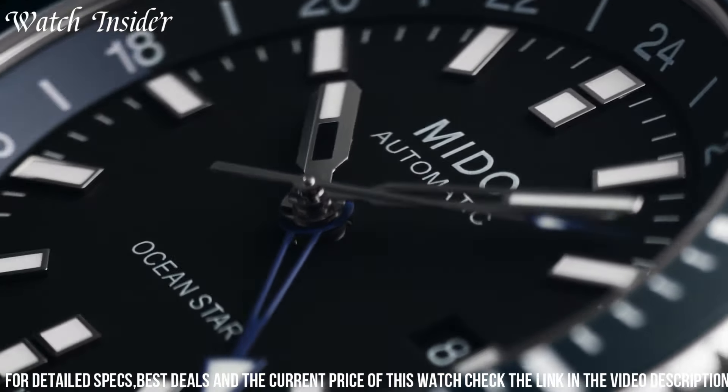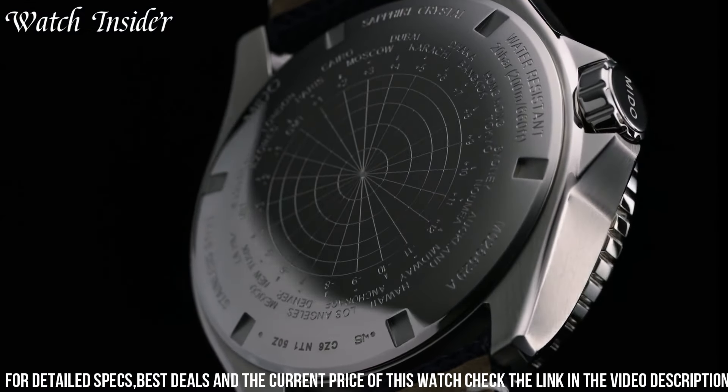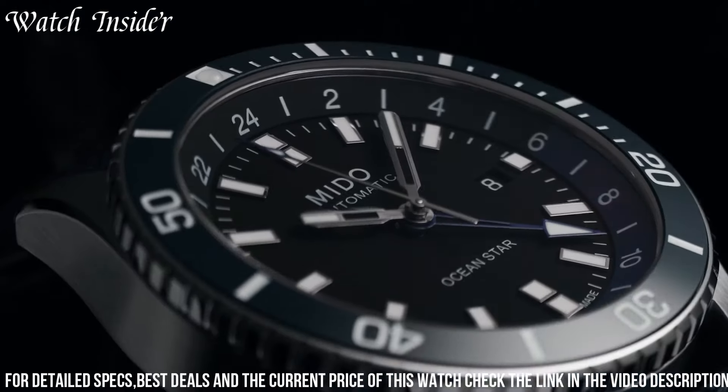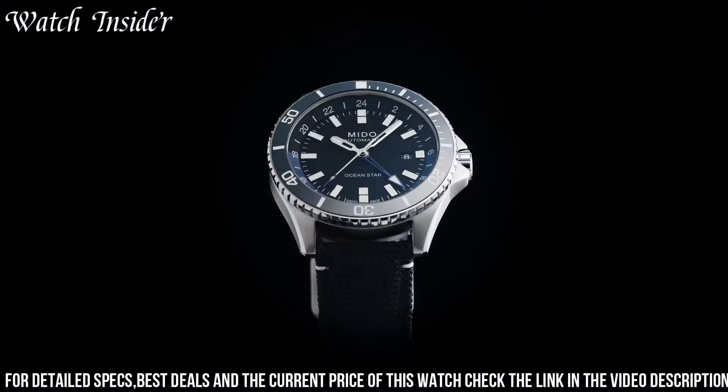Its black dial with luminescent markers and hands exudes a sense of adventure and legibility in any lighting condition. Powered by a Swiss automatic movement, it offers precise timekeeping and a GMT function, allowing you to track two time zones simultaneously. With a water resistance of up to 200 meters, it's perfect for water sports and diving. The Mito Ocean Star GMT is the ultimate companion for those who seek both performance and style, wherever their journeys may take them.